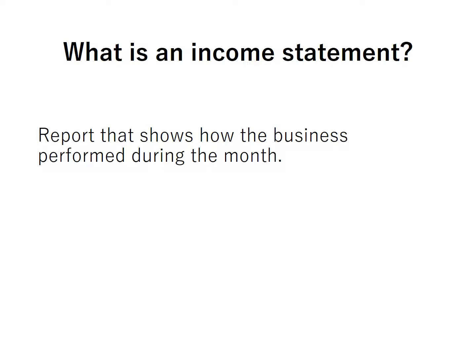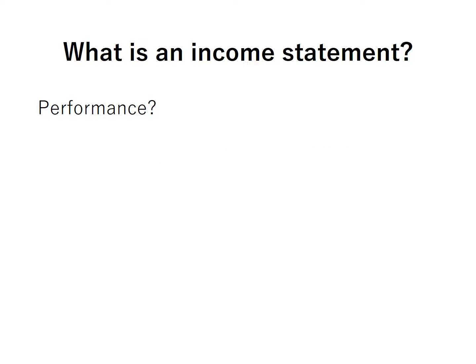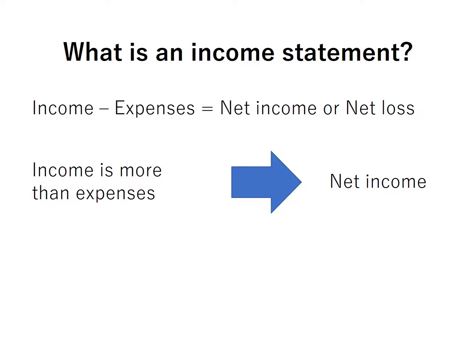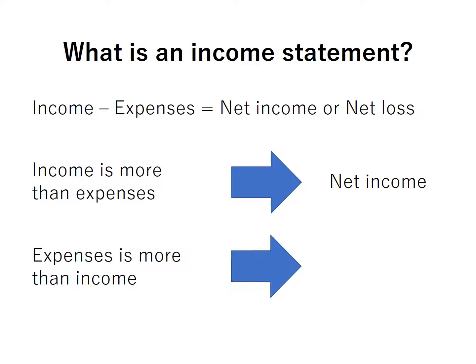What is an income statement? An income statement is a report that shows how the business performed during the month. What is performance? In accounting, performance can be expressed as income less expenses. Income minus expenses is equal to net income or net loss. If income is more than expenses, the business has a net income. But if expenses are more than income, then the business incurred a net loss.